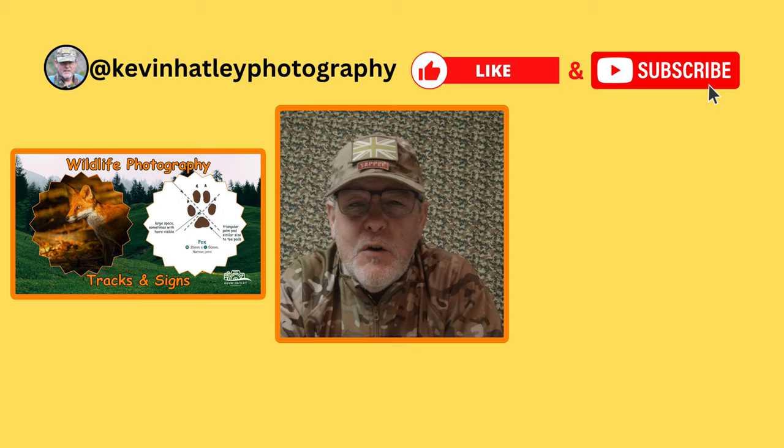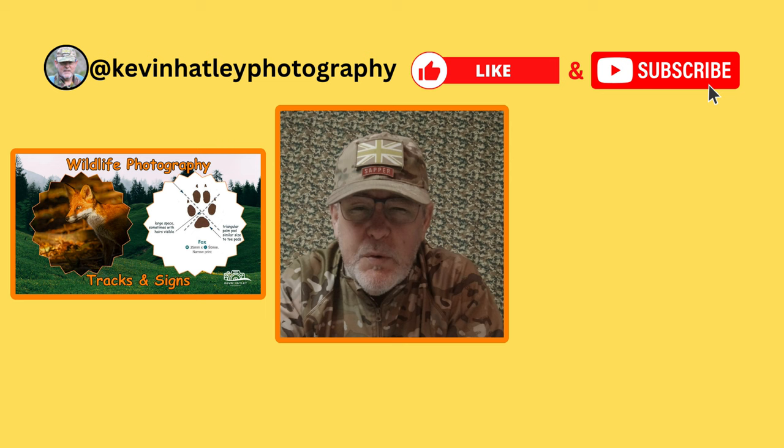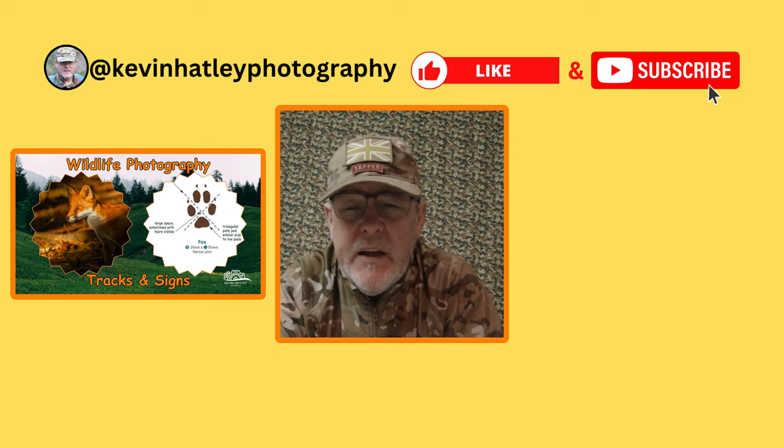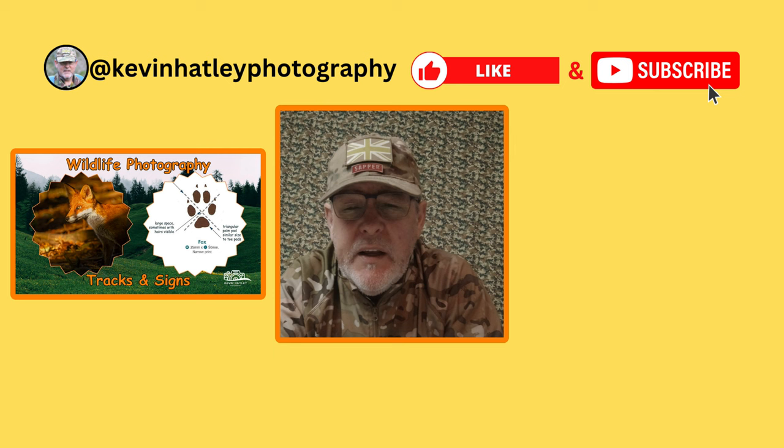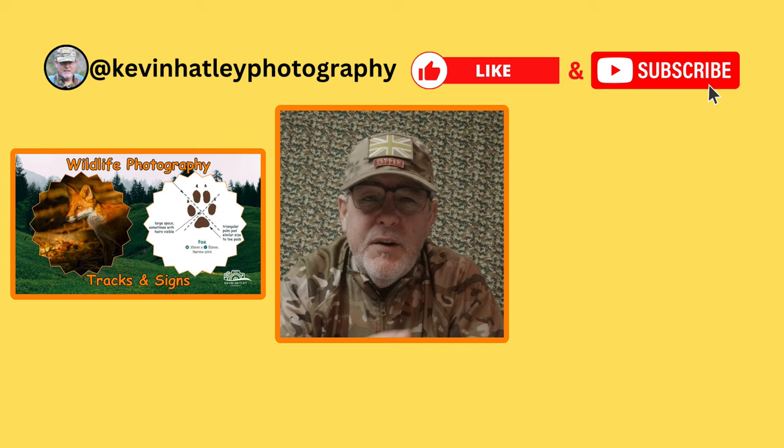Thanks for watching this edition of Kevin Halte Photography, tracks and signs. I hope you've enjoyed it. I always say that I really enjoy making these videos and it's always a learning experience for me — tracks and signs has been one big steep learning curve, but I truly believe it's helped me improve my overall approach to photographing wildlife here in the UK. If you've liked it, could you hit the like button and subscribe to my channel Kevin Halte Photography — it's completely free and it helps me to promote the channel and share my experiences of photographing wildlife here in the UK. Until the next time, stay safe, take care and I hope to see you soon.